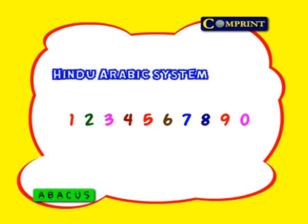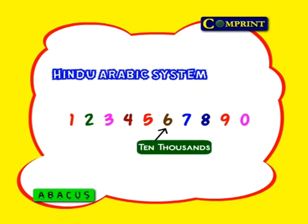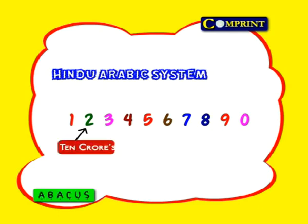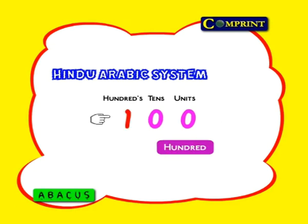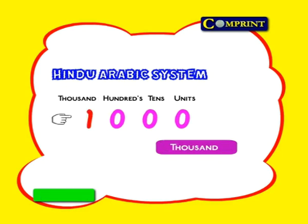In the Hindu-Arabic system, place values are as follows: units, tens, hundreds, thousands, ten thousands, lakhs, ten lakhs, crores, ten crores, and so on. In the units place, we have 1 through 9. When tens start, there is a 0 in the units place and 1 in the tens place: 10, 20, 30, 40, 50, 60, 70, 80, 90. When hundreds start, 1 is added to the hundreds place: 100, 200, 300, 400, 500, 600, 700, 800, 900. When thousands start, 1 is added to the thousands place. Like this, from right to left the place values increase.